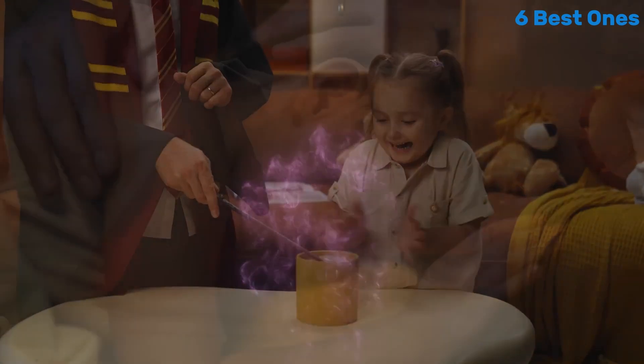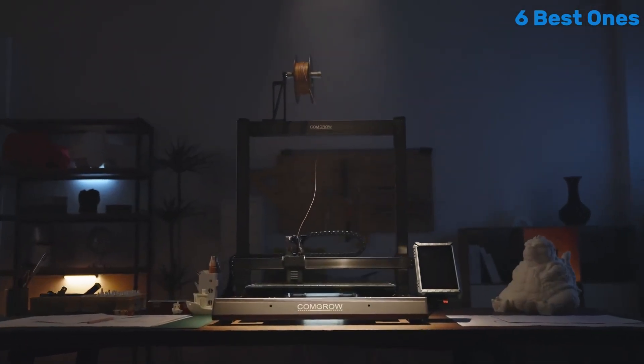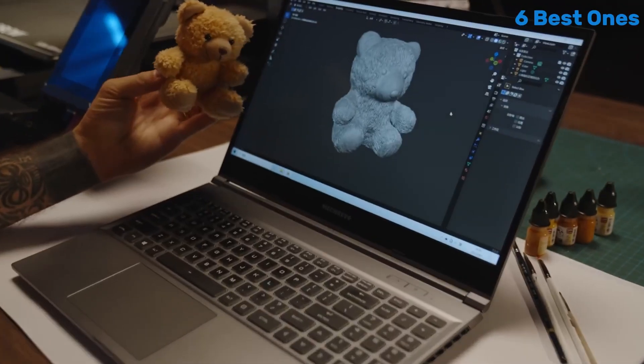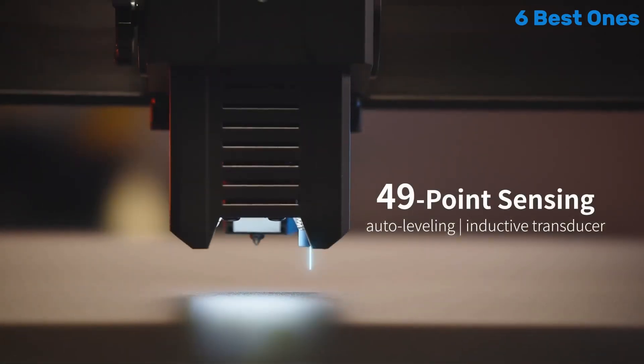One of the standout features of the Sovol T500 is its large build volume, allowing for the creation of larger prints without the need for tedious assembly of smaller parts. With a build volume of 500 x 500 x 500 millimeters, it opens up a world of possibilities for hobbyists and professionals looking to tackle ambitious projects.